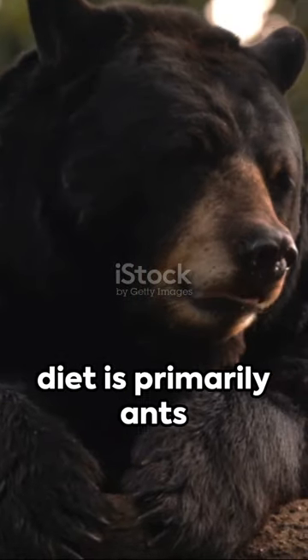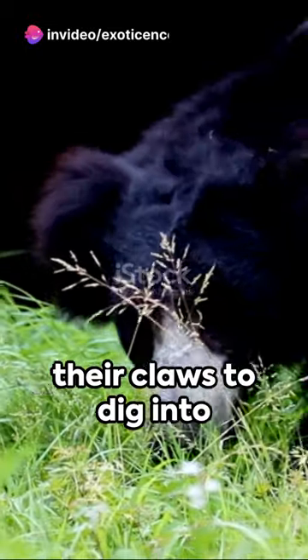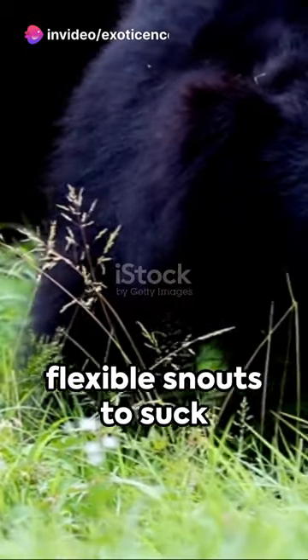Did you know their diet is primarily ants and termites? They use their claws to dig into nests and their long flexible snouts to suck up their meals.